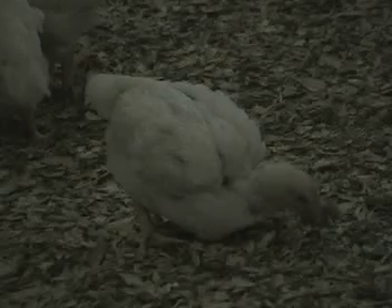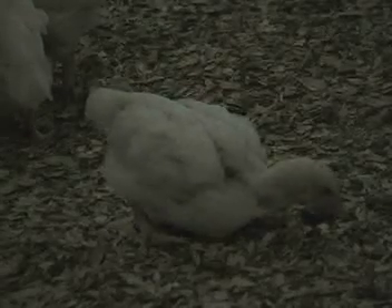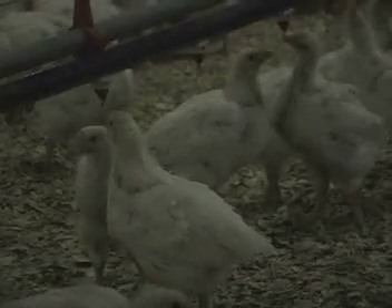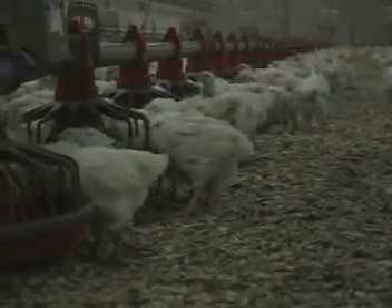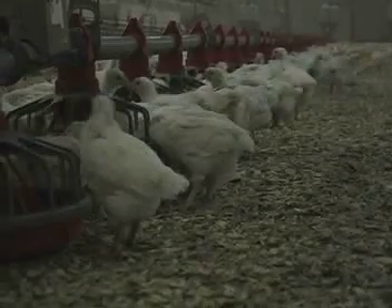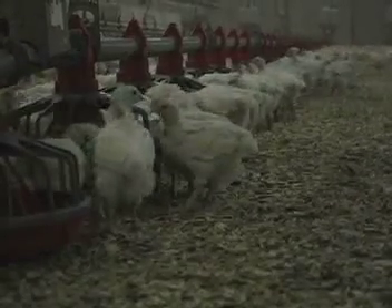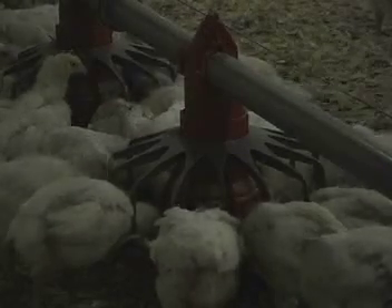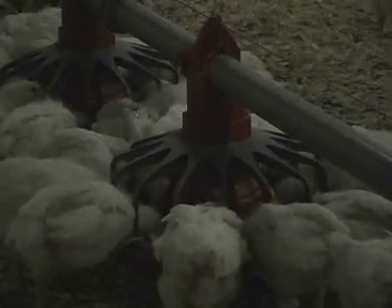The young birds are called chicks until their down starts to be replaced by feathers. Flock uniformity is important throughout the production cycle. It is maintained by providing enough space for all the birds to eat at one time, so there is no competition at the feeders. Uniformity is desirable because this impacts how the hens begin to produce eggs.